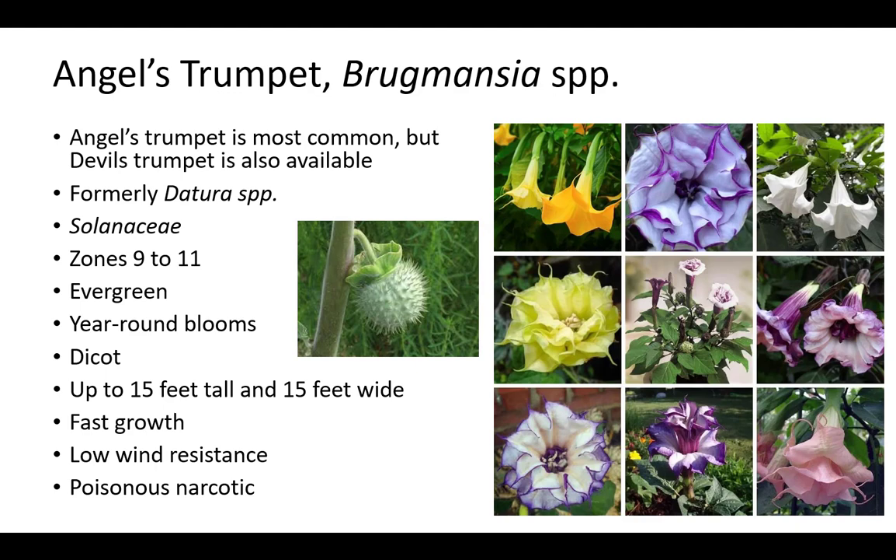Angel's trumpet is the most common species of Brugmansia, but devil's trumpet is also available. The genus name was formerly classified as Datura. Brugmansia is a member of the Solanaceae family, which is commonly called the nightshade family and includes tomato, peppers, potato, eggplants, and tobacco, and plants with medicinal value.